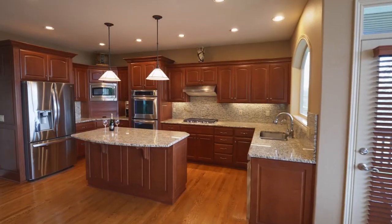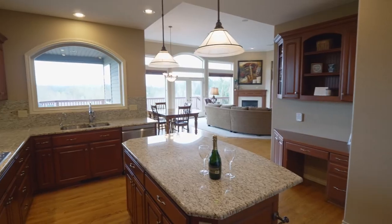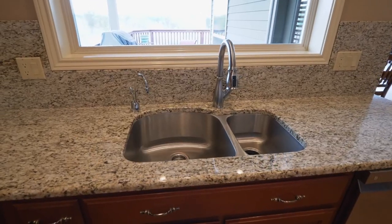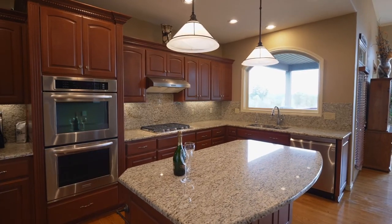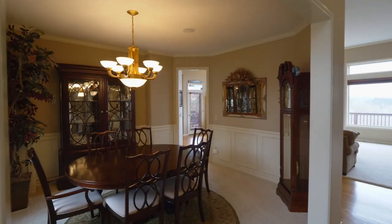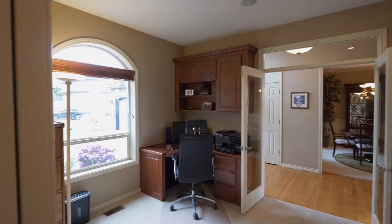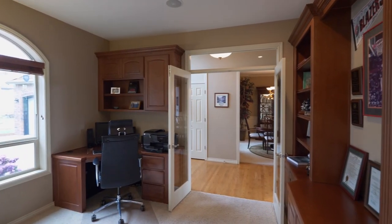The newly updated gourmet kitchen features slab granite countertops and backsplash, a five-burner gas stove, an undermount sink with an instant hot water dispenser, and double ovens. Elegant wainscoting frames the formal dining room, and double glass doors open to the executive home office with built-ins.